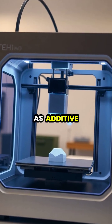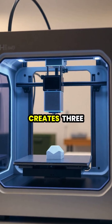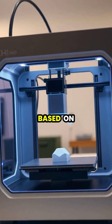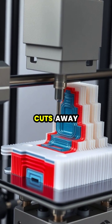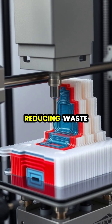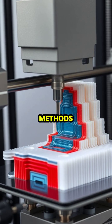3D printing, also known as additive manufacturing, is a revolutionary technology that creates three-dimensional objects by adding material layer by layer based on a digital model. Unlike traditional manufacturing which cuts away material, 3D printing only uses what's needed, significantly reducing waste and allowing for complex geometries impossible with conventional methods.